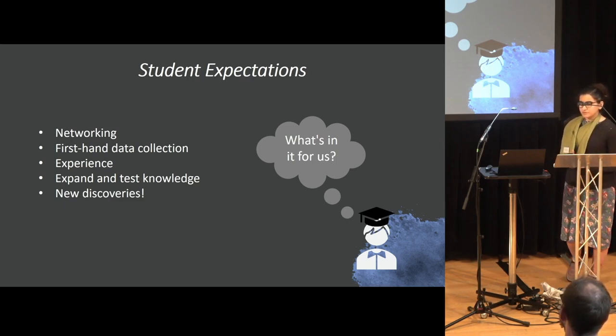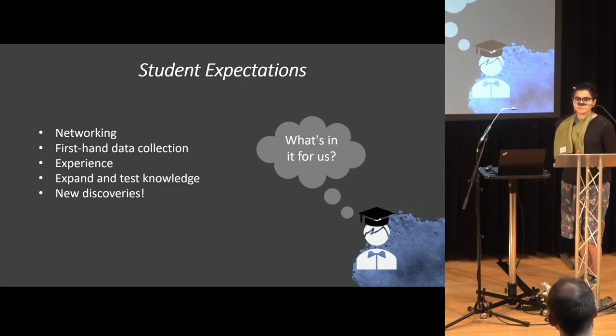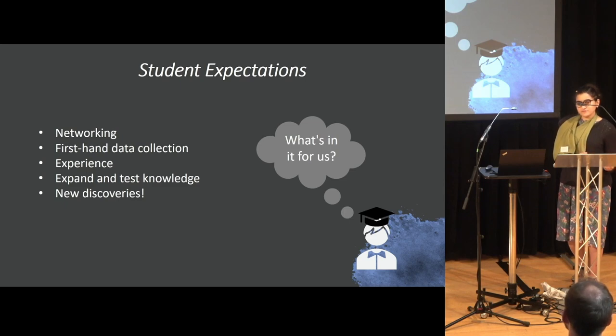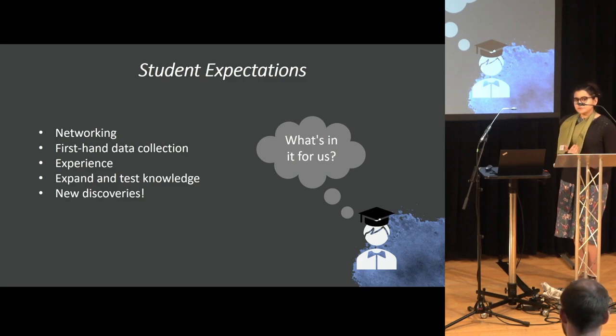Students also get the ability to do first-hand data collection, which means they can be proud of the work they're producing. It's also experience — many students may not have previous experience working in a museum, and allowing them into the collection gives them that first step. It also expands and tests their own knowledge, understanding what they might expect to find versus what they actually find. And students can often expect new discoveries, because most objects have not been analyzed before.